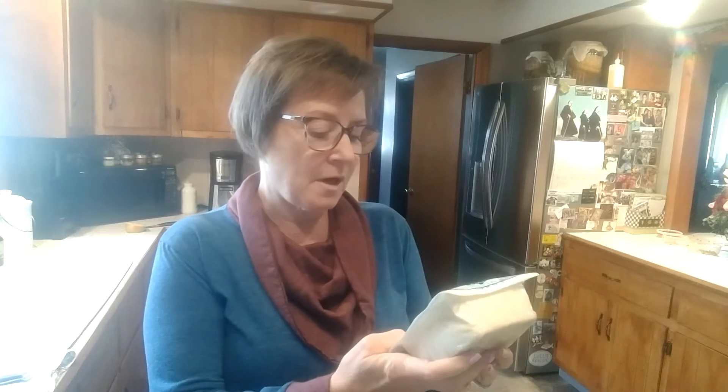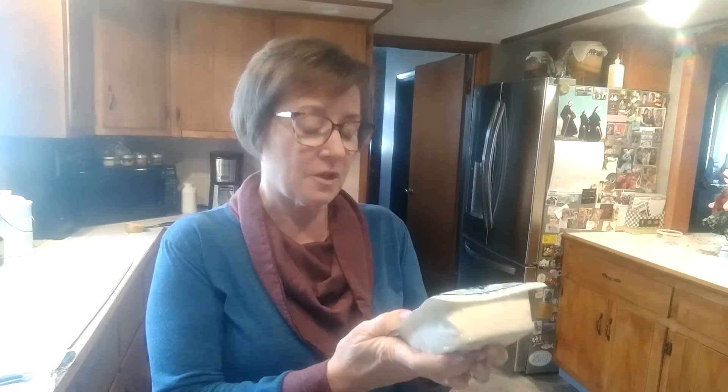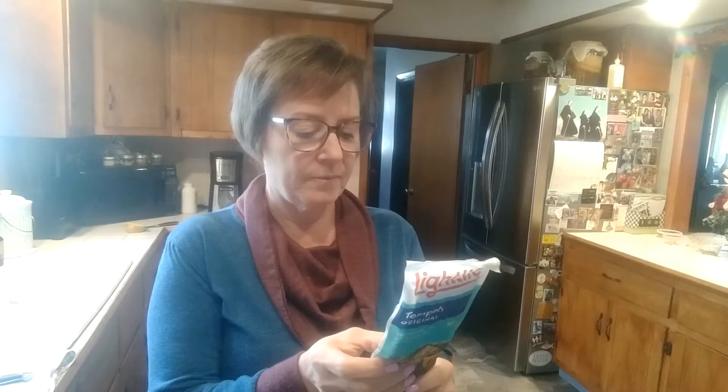Silken tofu has 4 grams of protein in 3 ounces. Firm tofu has 9 grams of protein in 3 ounces. And tempeh has 18 grams of protein in 3 ounces — the winner!